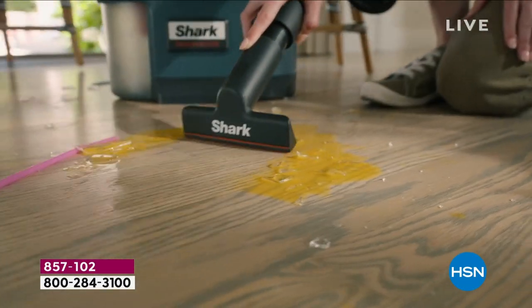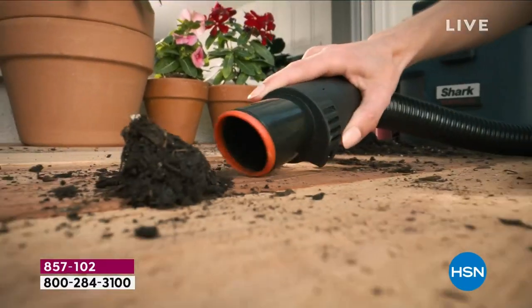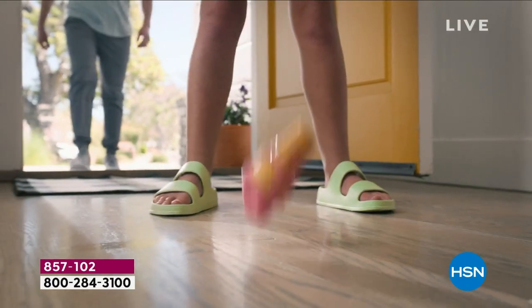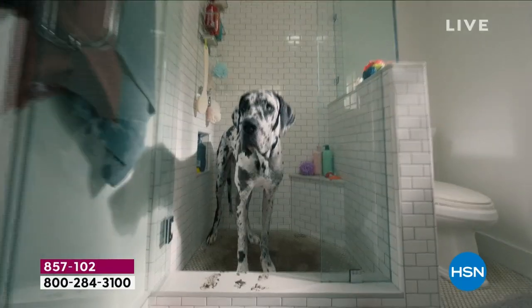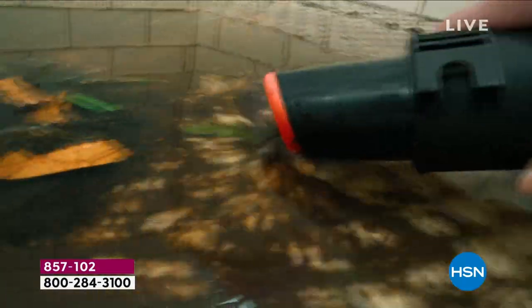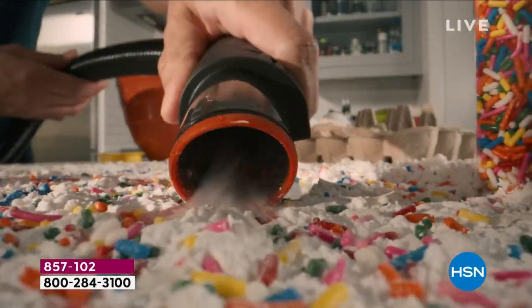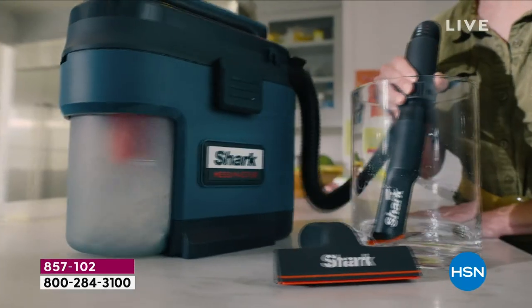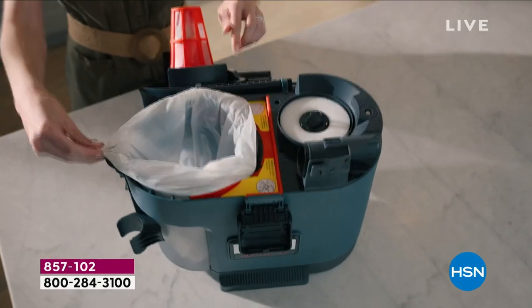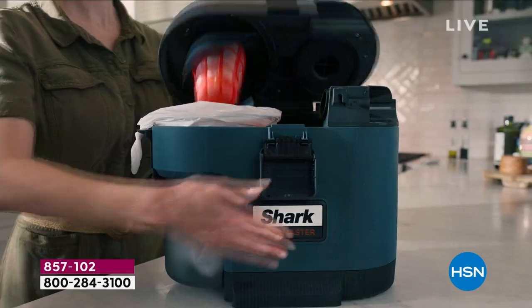All those little crevices, we're going to be able to get them. From a nerdy engineering perspective, all that suction coming out of a one-to-two inch diameter hose — you're going to get that suction through every single one of those car kit accessories as well. The car kit is included exclusively here at HSN. We are $67 off retail. And here are three of the car kit attachments — perfect for cup holders and dials.